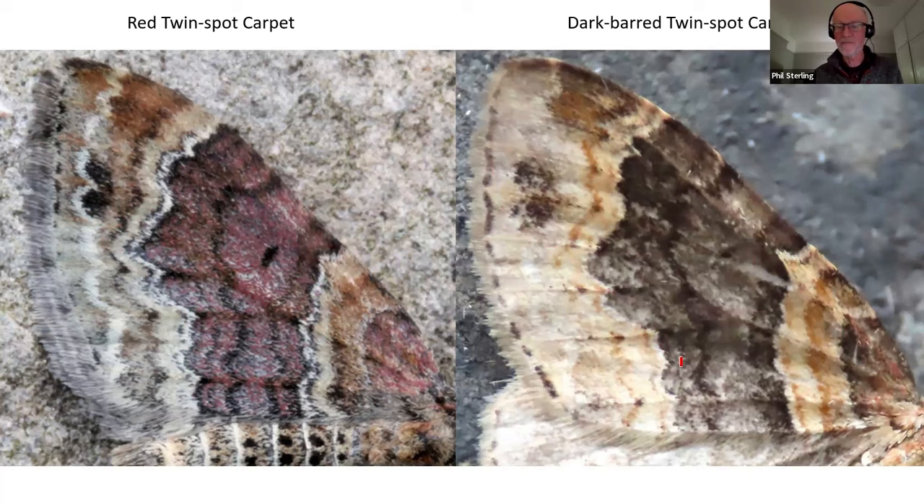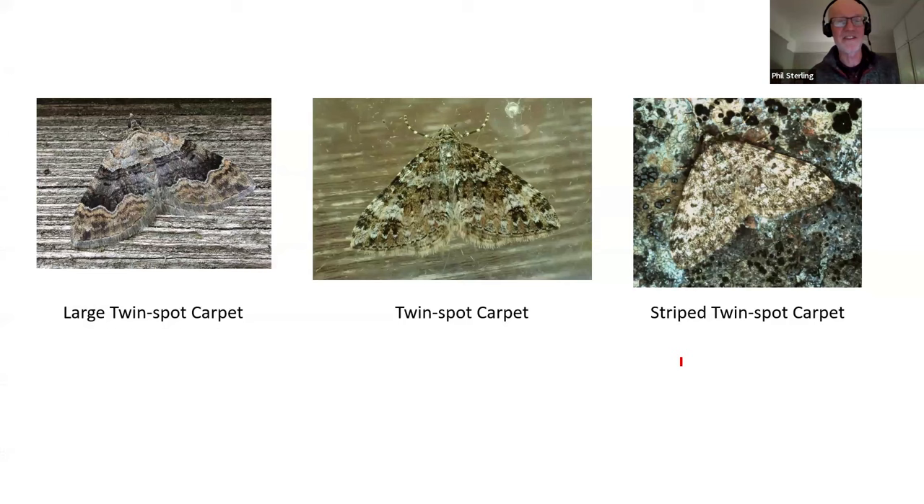Just having a very quick look at the other twin spot carpets: large twin spot carpet, twin spot carpet, and striped twin spot carpet. The only one closely related to red/dark barred twin spot is large twin spot carpet. It certainly doesn't come into my area in Weymouth - it's much a central southern England species heading up into the Midlands and points eastward, getting up into Yorkshire. It's a much bigger moth, and if you look beyond the outer margin of the dark bar, it's got rich brown colours and dark wavy lines. You're not going to overlook a large twin spot carpet.